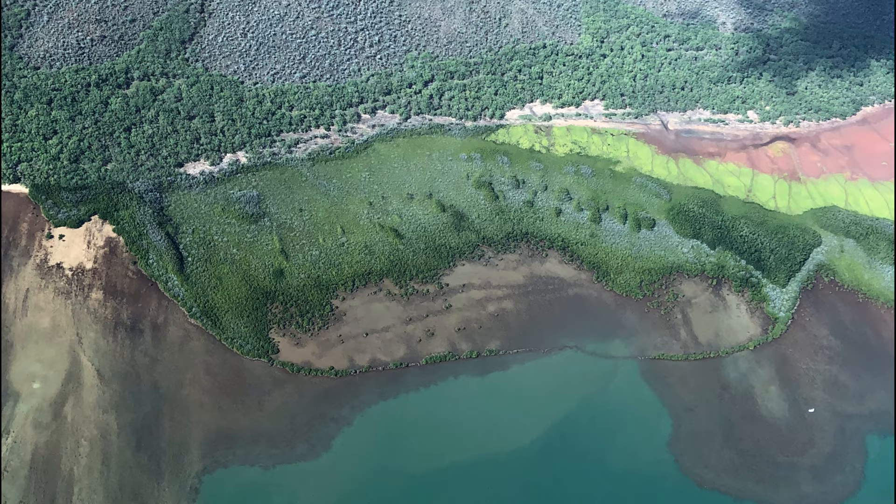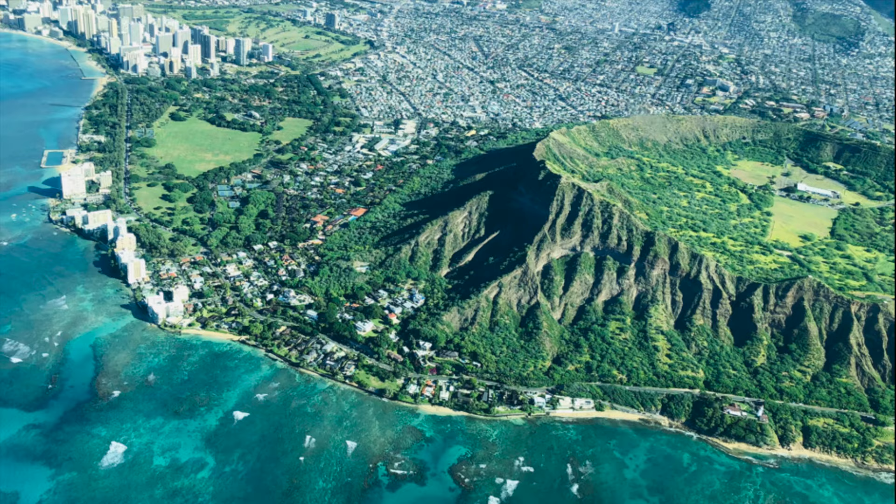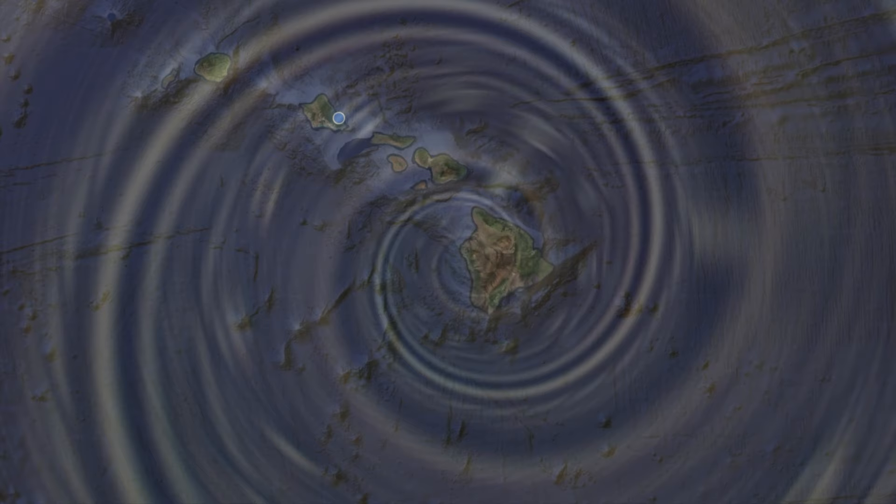The Hawaiian Island chain is a big underwater mountain range. The peaks above the water form the islands. On a clear day, you can see the underwater slopes of the mountains descending deep, deep into the ocean.